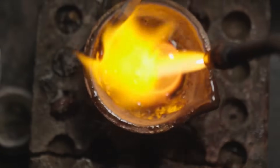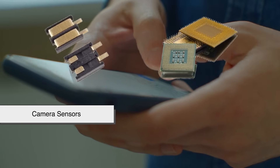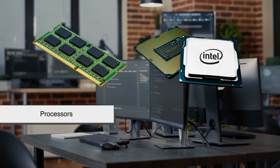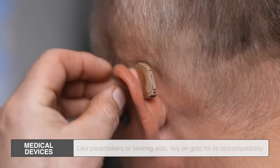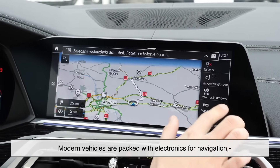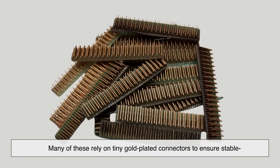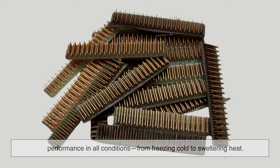Where exactly does all this gold go? Inside your smartphone, gold is used in connectors, microchips, camera sensors, and circuit board plating. In computers, it's in RAM sticks, processors, and hard drives. Medical devices like pacemakers or hearing aids rely on gold for its biocompatibility and stable signal transmission. And even your car likely has gold in it. Modern vehicles are packed with electronics for navigation, sensors, safety systems, and infotainment. Many of these rely on tiny gold-plated connectors to ensure stable performance in all conditions, from freezing cold to sweltering heat.